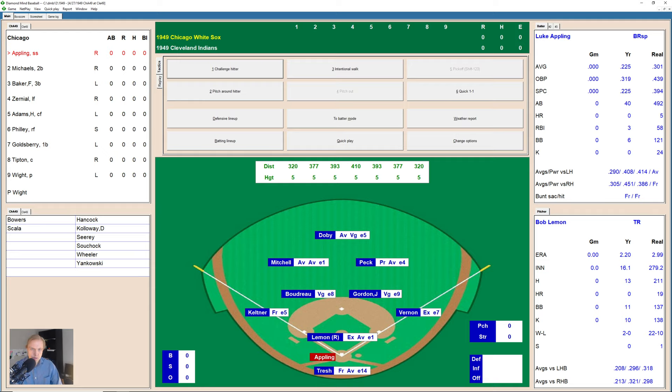Hi there, everybody. Welcome back to the Baseball Replay Journal, and we have another 1949 game for you today. It's the Chicago White Sox vs. the Cleveland Indians here at the great Municipal Stadium in Cleveland.